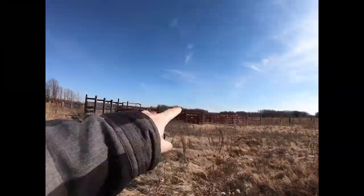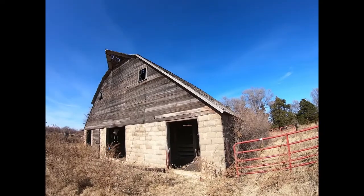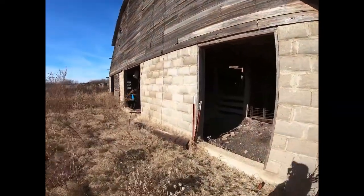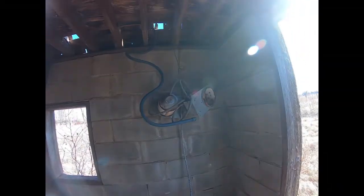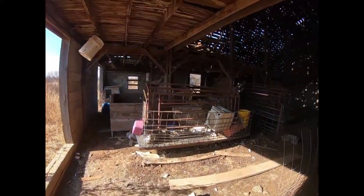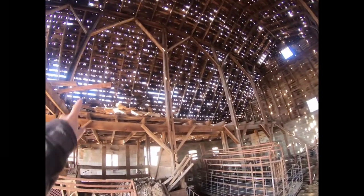What's surprising to me is some of these features here look a little modern. Electrical to the barn's been cut too — here's where it would have ran. The play of light across this is amazing — kind of reminds me of a starry night sky.